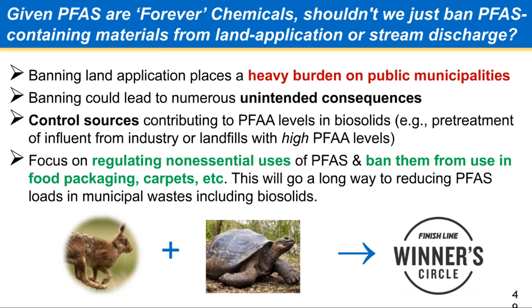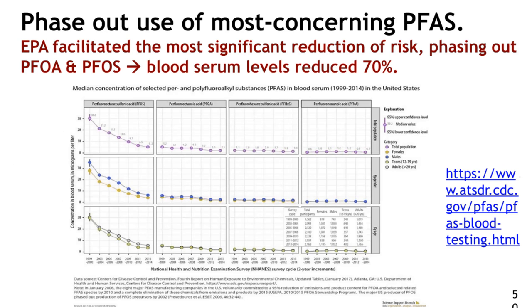Let's move really fast to get rid of non-essential uses of PFAS, which includes a lot of things — even aqueous film-forming foams at this point. And let's work slowly to come up with regulations and provisional values that are protective of human health without causing a lot of unintended consequences. That's kind of both Ned's and my take-home message, and in between, lots of research needs to happen.